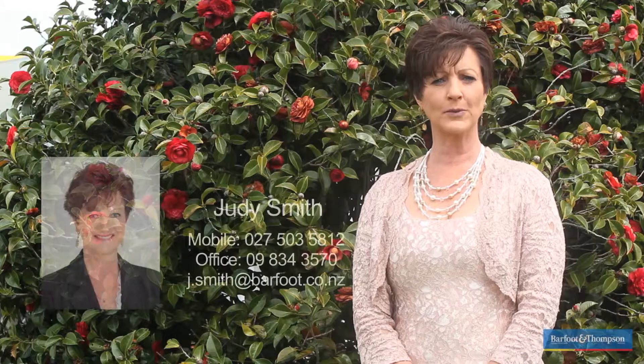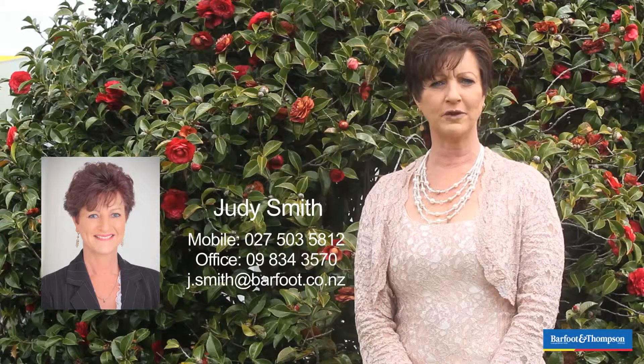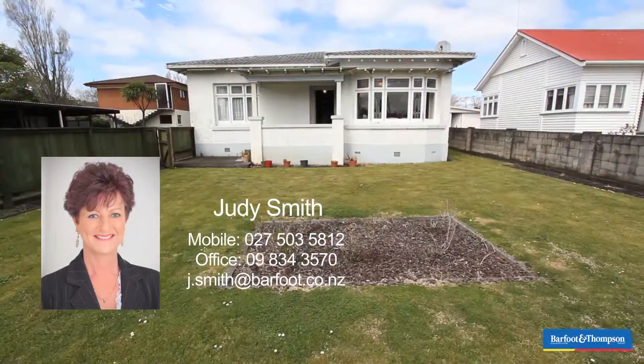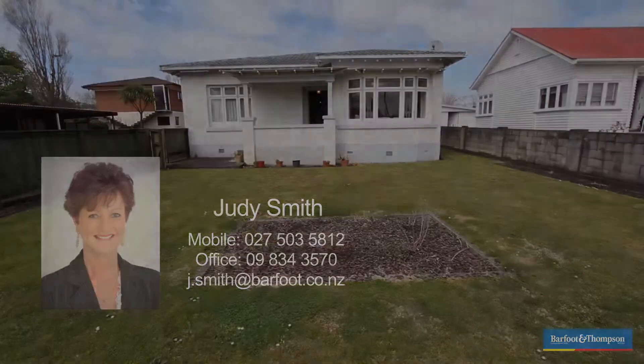Open homes are quarter past three to 3.45pm, Saturday and Sunday, or by private appointment. And if you are thinking of selling, or looking for that special home, please give me a call any time.